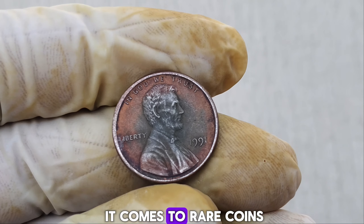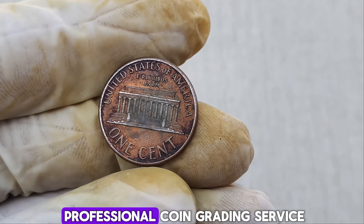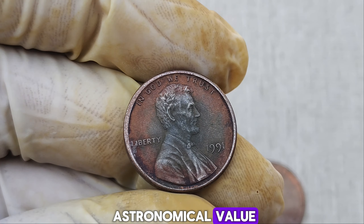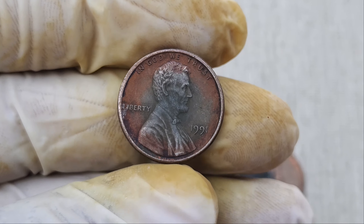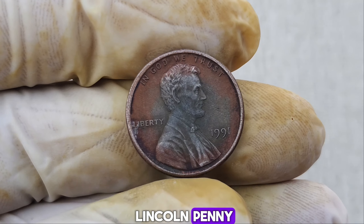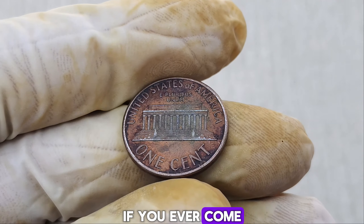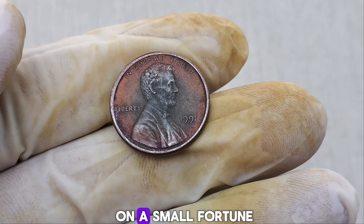Authentication is key when it comes to rare coins. This penny was thoroughly examined by numismatic experts and graded by the Professional Coin Grading Service, PCGS. Its exceptional condition and the rarity of the error contribute significantly to its astronomical value. Currently, it's valued at an impressive $1.3 million dollars. The market for rare coins is always evolving. Coins like this 1991 Lincoln penny often become the centerpiece of major auctions. Collectors and investors are willing to pay top dollar for such unique pieces. If you ever come across a penny that looks different or feels heavier, it might be worth a closer look.